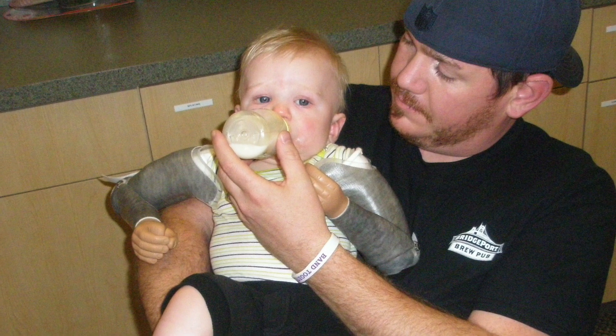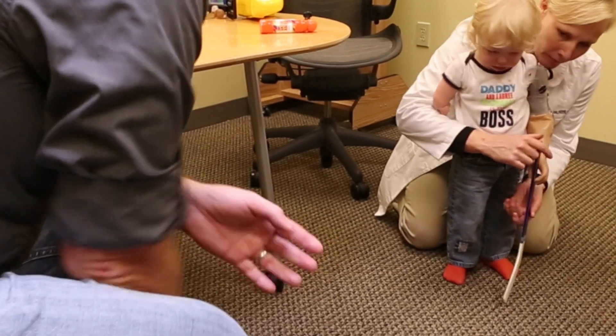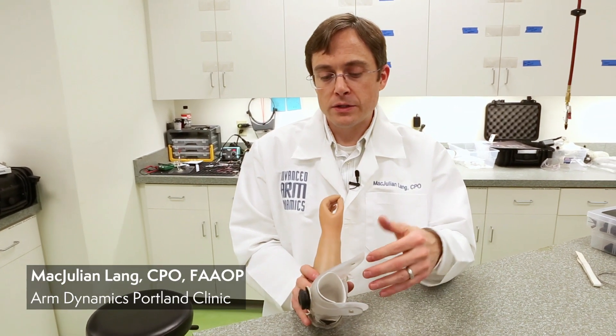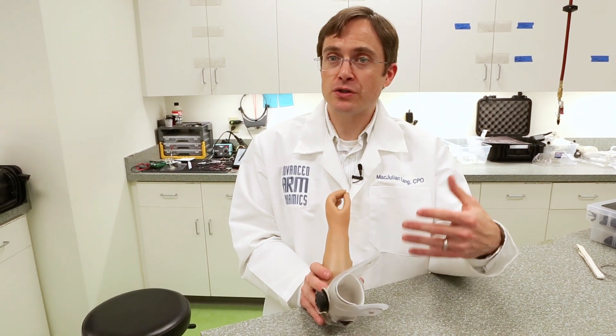Those passives really set us up for success. Starting him off as early as we did, some questioned it. But we asked Mac in our very first appointment, what would you do if Jameson was your son? What would you do if your son was born a bilateral? And he said he'd start prosthetics immediately. It's incredibly important for any child who is going to eventually want to use a prosthesis to start the process as early as possible.